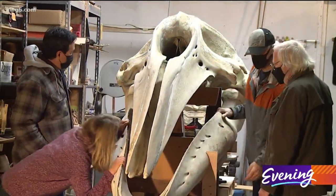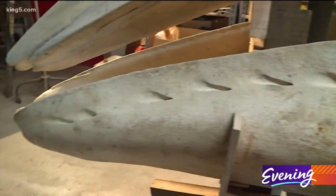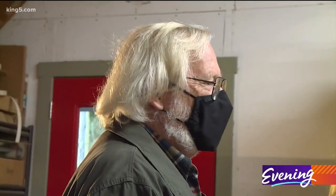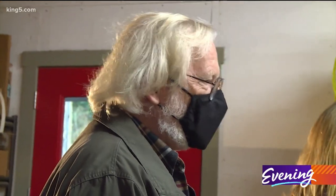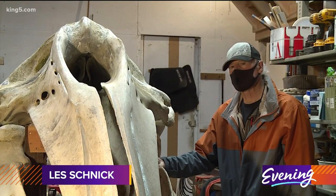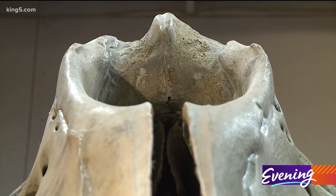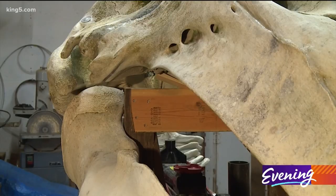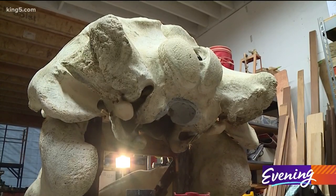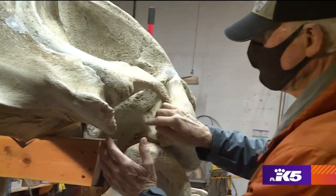Retired shipwrights Les Schnick and Rick Brendan are now reassembling that skull in their Port Townsend shop. Everybody wants to know about the whale project — it's been a lot of show and tell since it's been in my shop. And the beautiful bones of this beast — this is the blowhole, by the way — are already doing their job. I've learned a lot about whales that I never knew before. That's where the eye lives, in here.